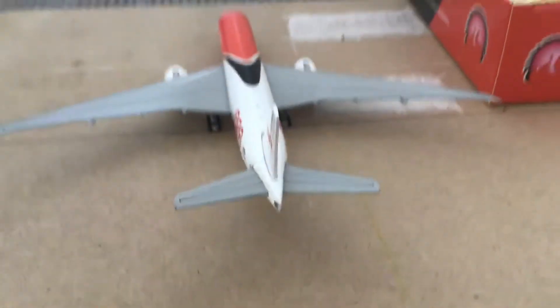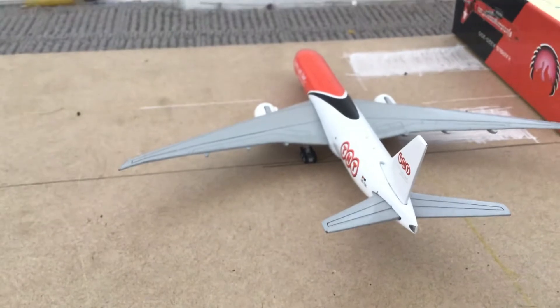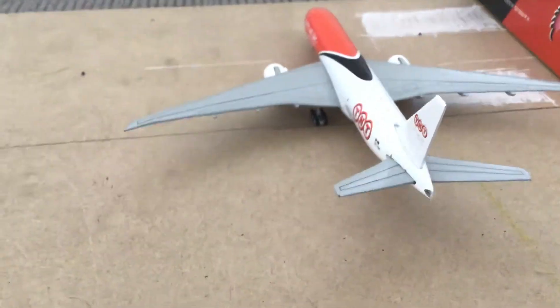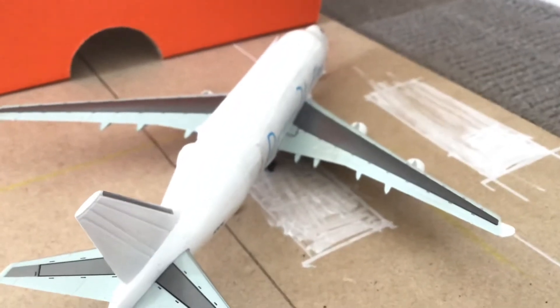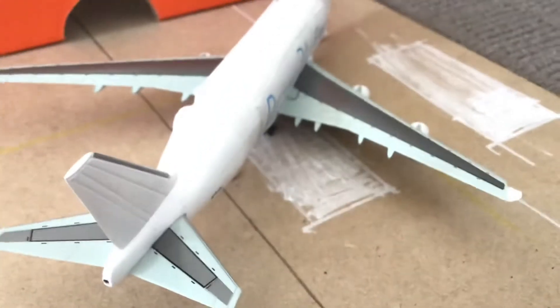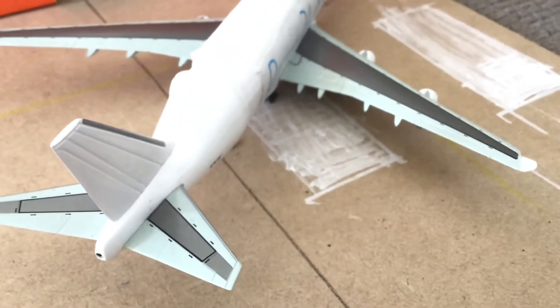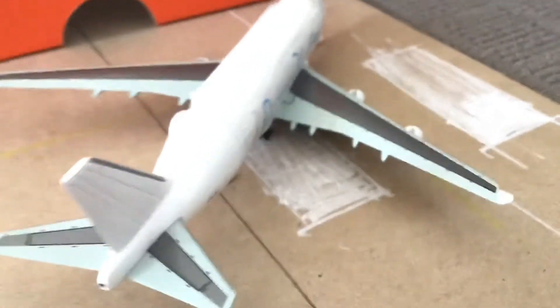And then here we have a TNT 777-200F operated by Qantas freight — this will be heading out to Guangzhou. And here we have a Dreamlifter 747-400 LCF — this has arrived in from Panalula and will be heading out to Anchorage tomorrow morning.